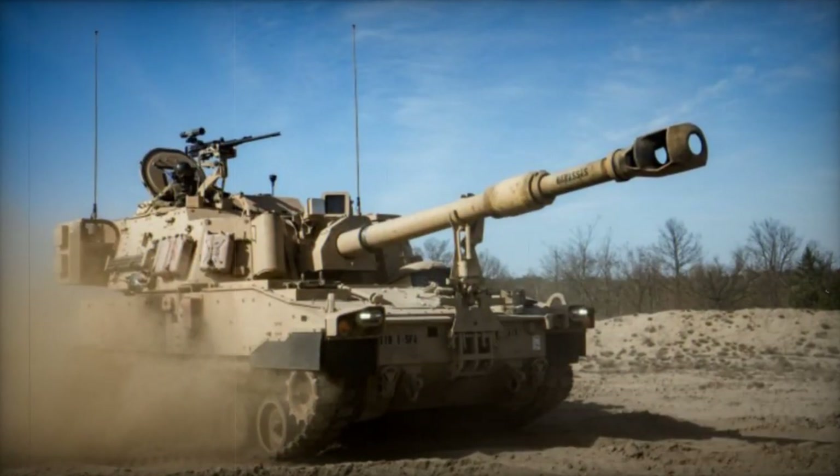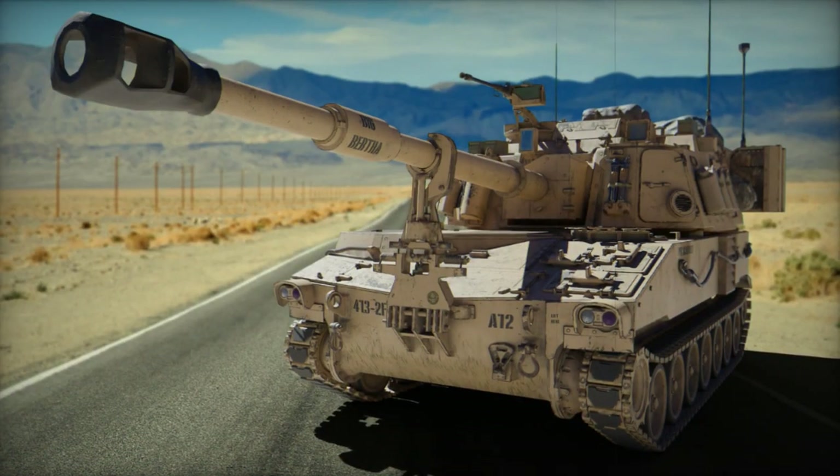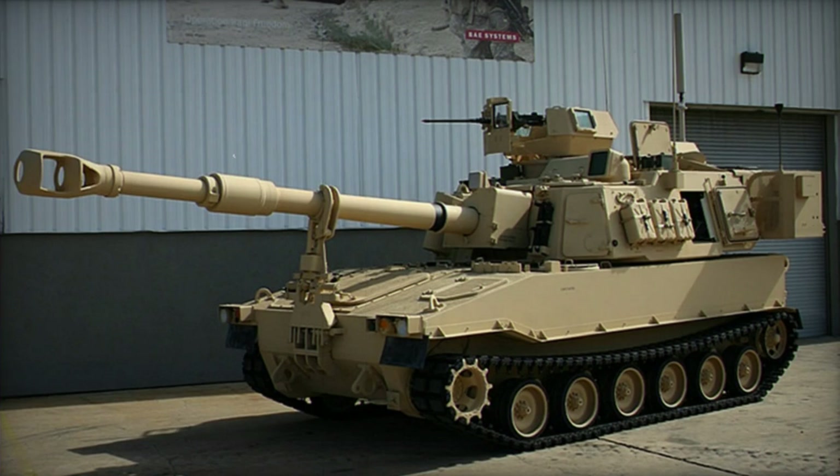Additionally, the M109A6 Paladin found its way into the arsenals of Israel and Taiwan, both of which serve as export operators. In 2021, the Pentagon greenlit the potential sale of 40 units to Taiwan.